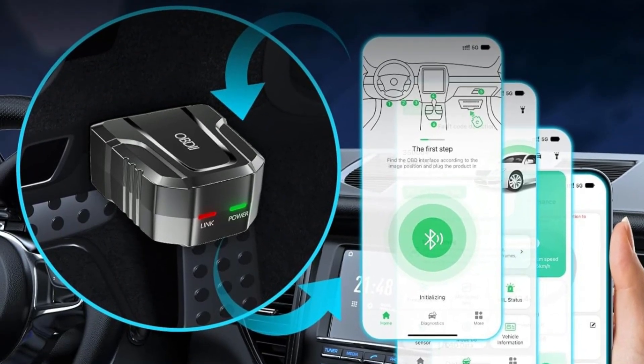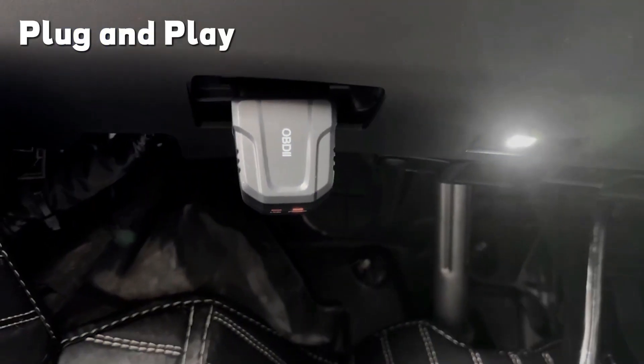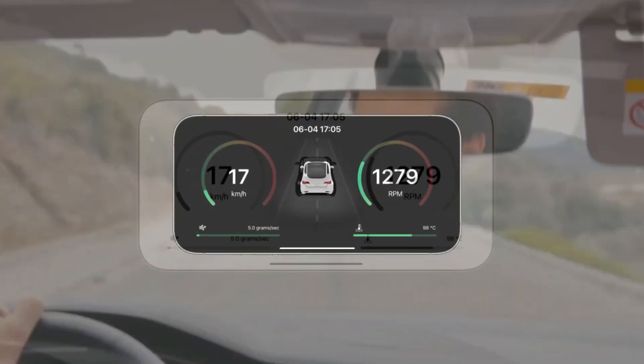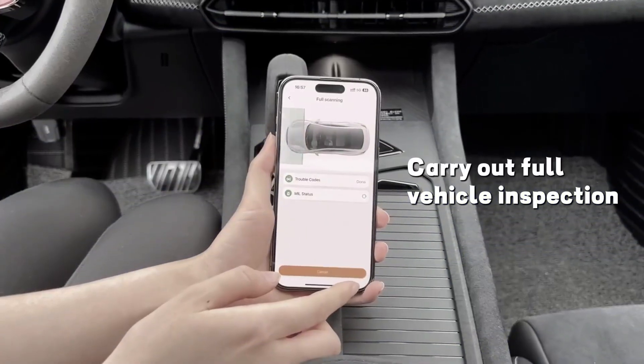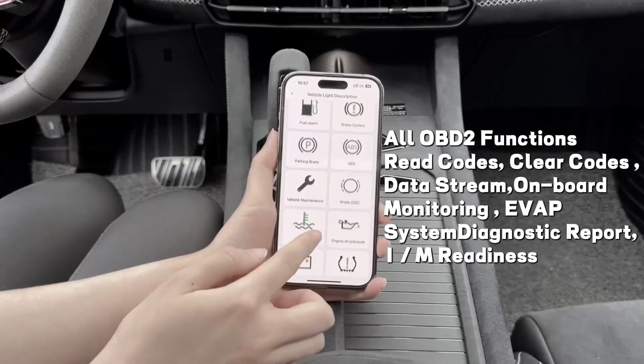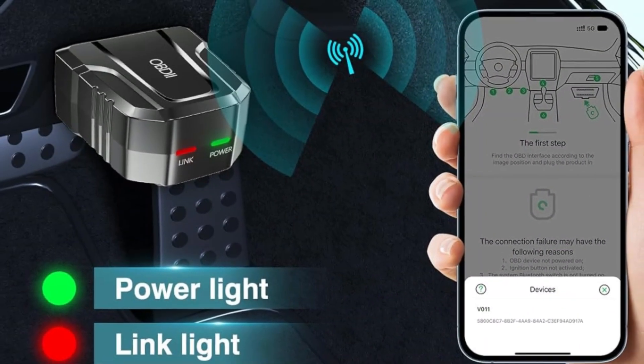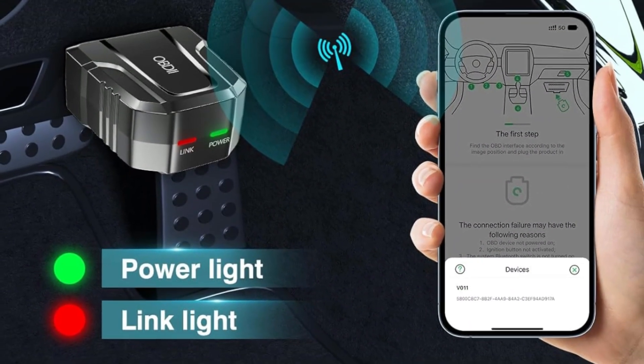Its refresh rate lags behind premium models. And while the company claims it supports 96% of vehicles, some newer models might have limited access to advanced functions. If you just need a reliable, straightforward scanner for basic troubleshooting, this one does the job. But for more in-depth testing, you might want to explore higher-end options.